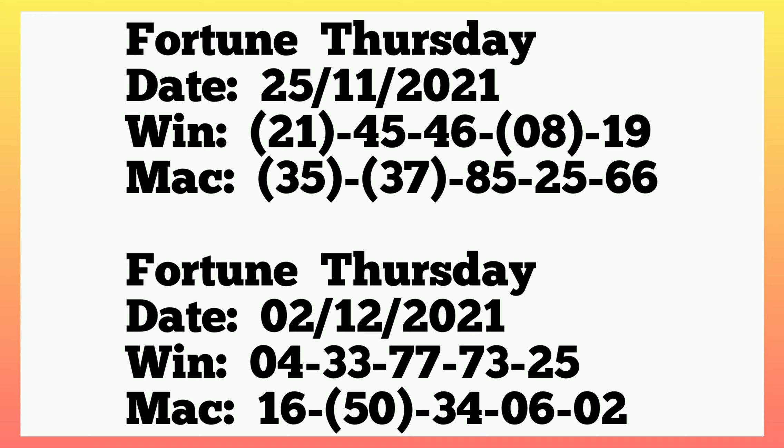For the current plan, let's move to Fortune Thursday 25th November 2021. The winning numbers played 21, 45, 46, single 8, 19, and the machine numbers played 35, 37, 85, 25, 66. As you can see from the previous plan, 21 went to first box winning with single 8 also in winning, then in machine 35 and 37 also went to machine — the same thing has been confirmed here.